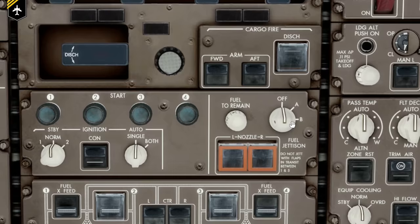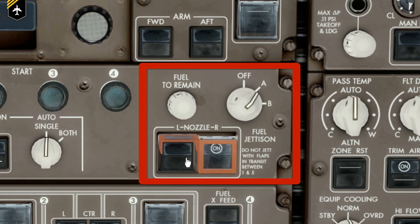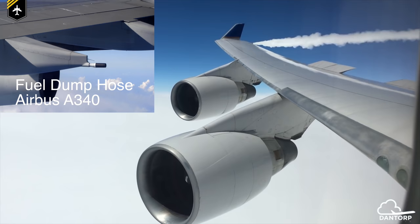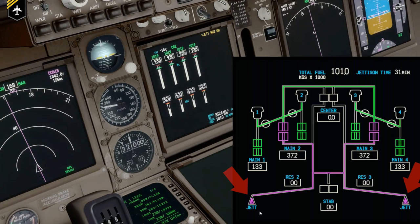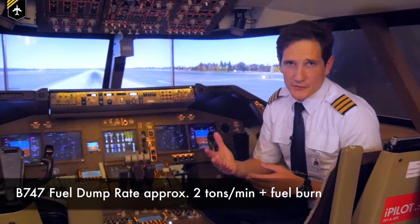This is where the fuel jettison procedure comes into play. To quickly reduce the airplane's weight, the pilots open the spring-loaded valves via the fuel dumping panel, and the now unnecessary fuel gets literally dumped overboard. It leaves the aircraft through a specific hose on each wing, usually closer to the wing tip and further away from the engines. The valves open electrically and are held in the open position, but in case of an electrical failure during dumping, the spring pushes the valve back into its closed position. The dumping rate on the 747 is approximately 2 tons per minute, plus the fuel burned during the procedure.